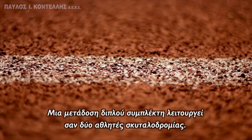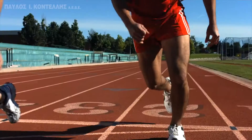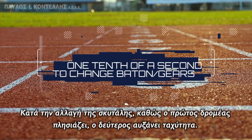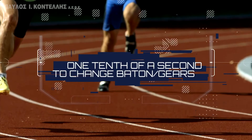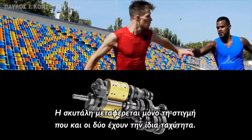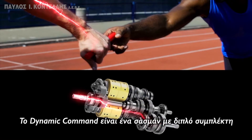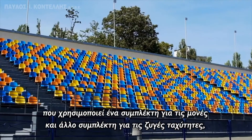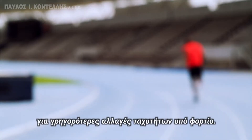A dual-clutch transmission works like two athletes running a relay. During the baton change, as the incoming runner approaches, the outgoing runner gets up to speed. The baton is only transferred when both are at the same speed. Dynamic Command is a dual-clutch transmission which uses two clutches for odd and even gear sets, for faster gear changes under load.